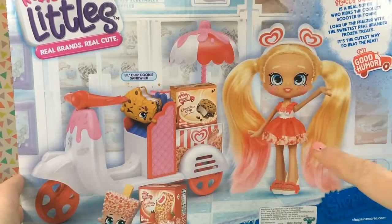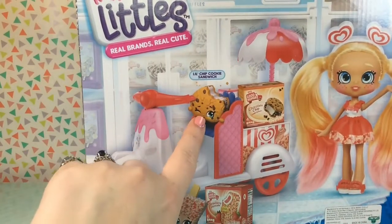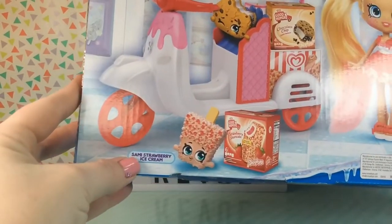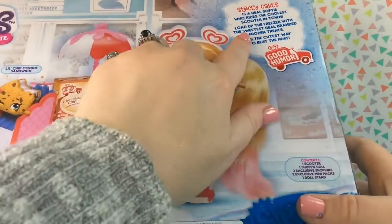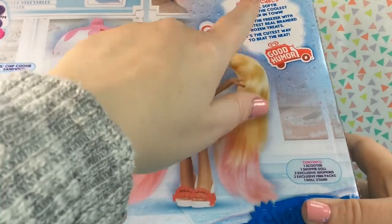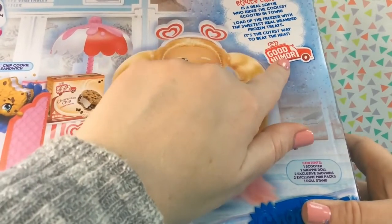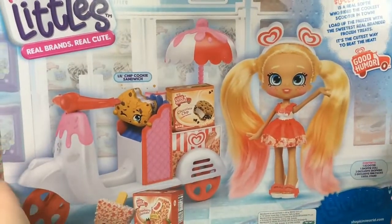Here we have Stacy and her scooter. We can see this little guy in the seat of the scooter. His name is Lil Chip Cookie Sandwich. And down here we have Sammy Strawberry Ice Cream. In the top corner up here, we can see it says: Stacy Cakes is a real softie who rides the coolest scooter in town. Load up the freezer with the sweetest Real Branded Frozen Treats — it's the cutest way to beat the heat. Absolutely adorable.